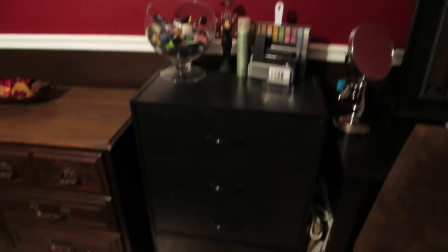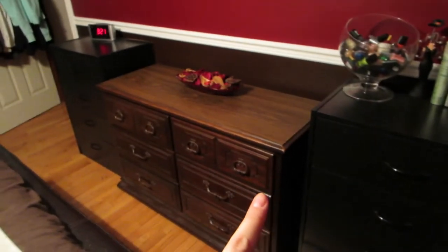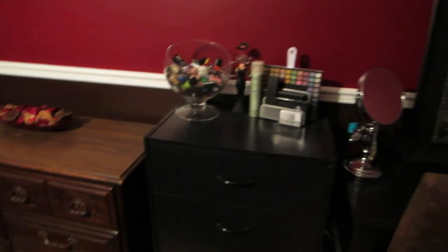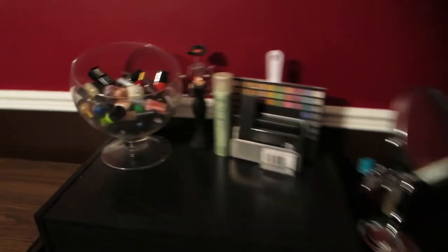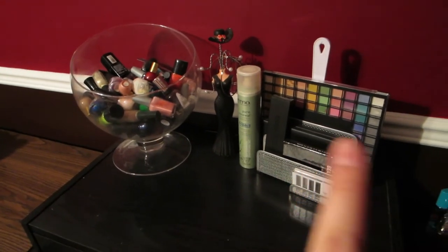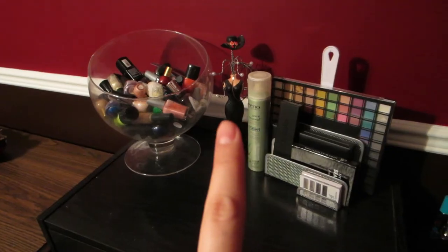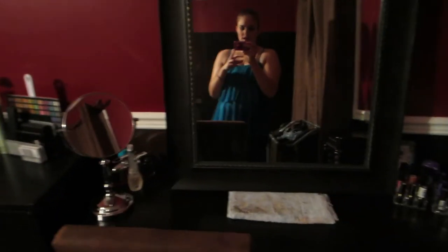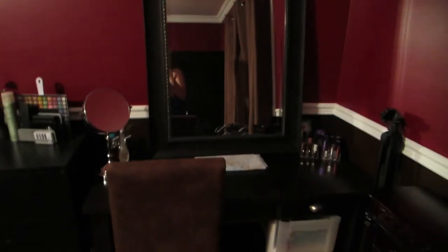This is my dresser — that's my side and that's Kyle's side. On my dresser I have a lot of makeup stuff: nail polish, palettes, and I normally have hanging earrings there. Then over this way I have my vanity.